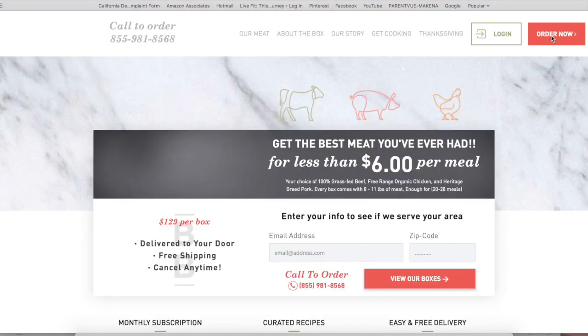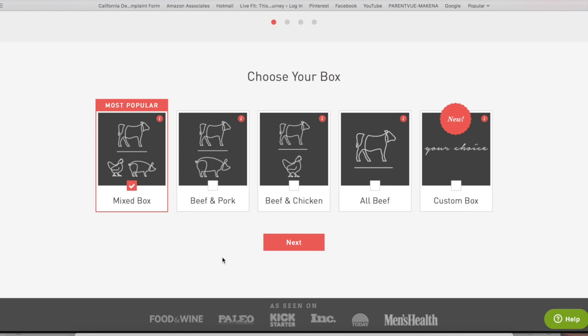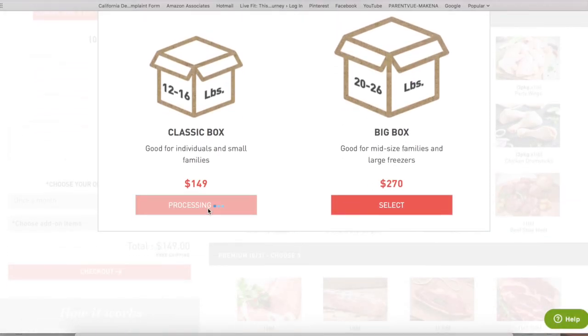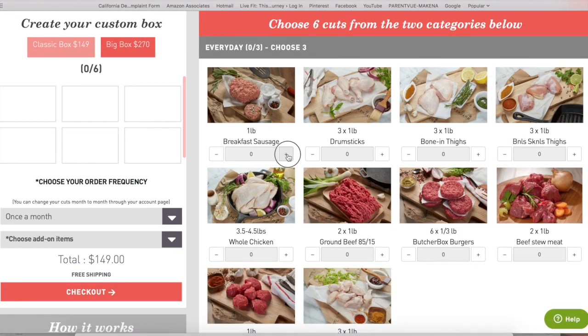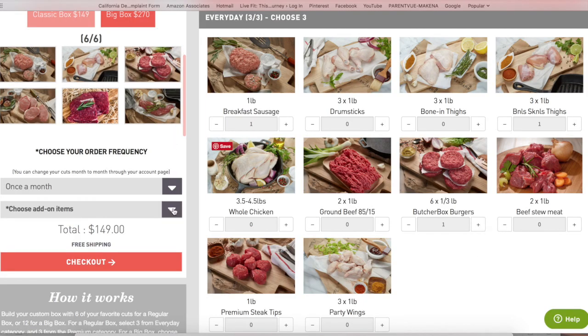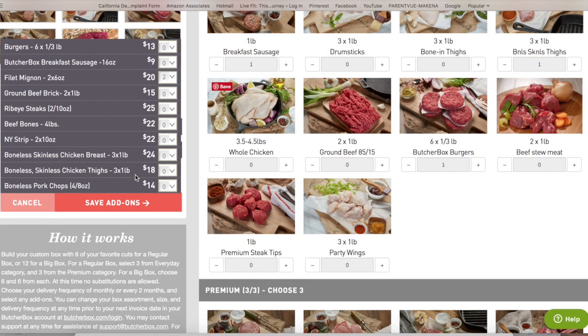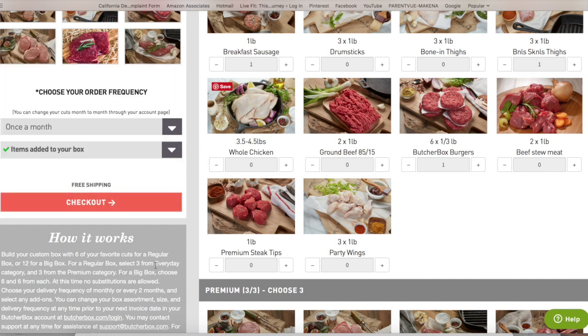Ordering is extremely easy — just go to the Butcher Box site, put in your email address and zip code to confirm they service your area, then choose your box. You can pick from a mix box, beef and pork, all beef, or a custom box. You'll have two sizes to pick from: 12 to 16 pounds or 20 to 26 pounds. Once your main box is together, there's a neat add-on feature. If you've planned meals for the month but want to try a different recipe, just add those custom items. Once the order is complete, you'll get a shipping date and the order arrives in a handy insulated bag.